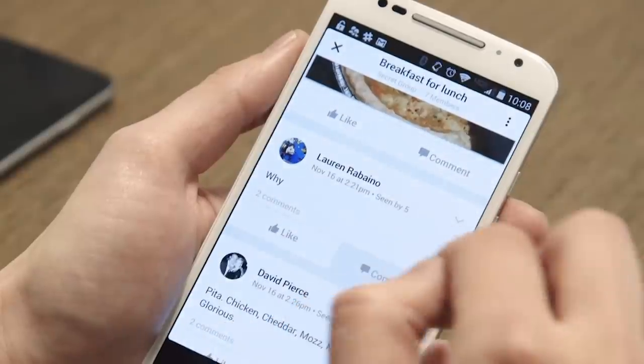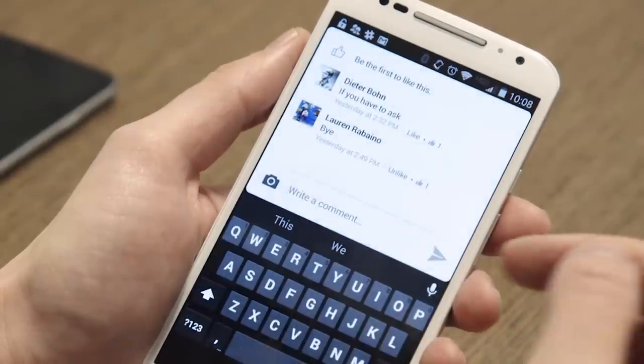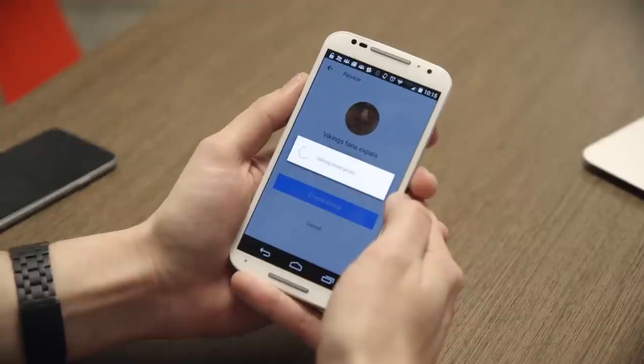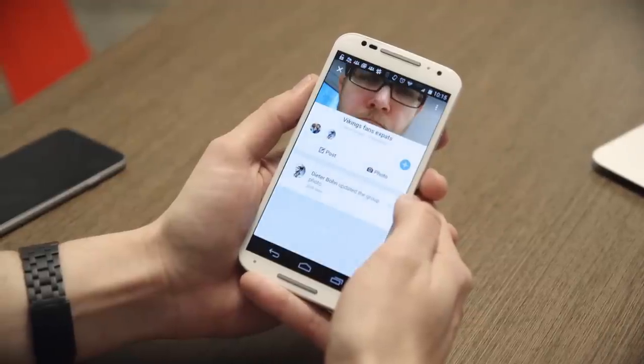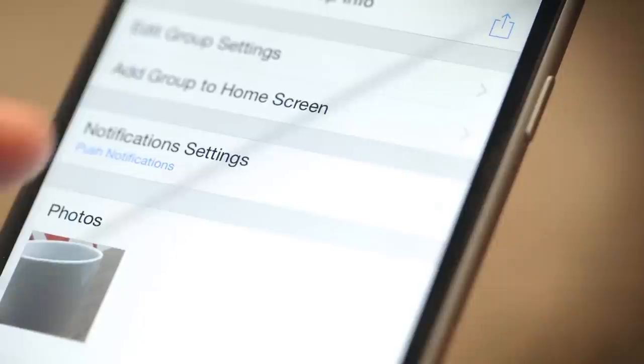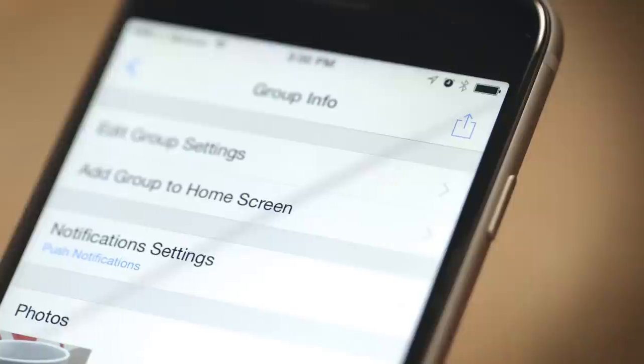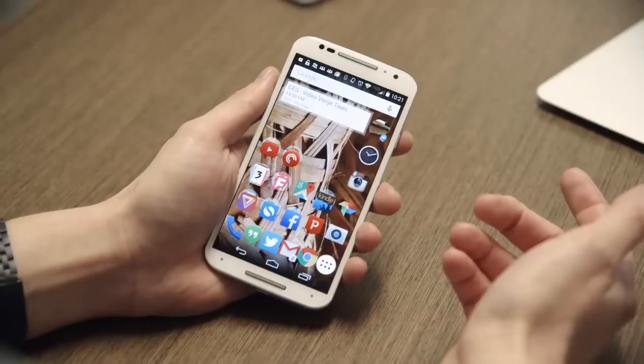There's practically nothing new here at all — it's all just stuff you've done before in the app, just better. There are a few gestures to help you get around, some subtle sound effects, and in general it's just faster than the main Facebook app. For example, it's easier to see who's in a group and mess around with notification settings and permissions and all the other stuff you might want to change within a group. You can even add an individual group directly to your home screen.